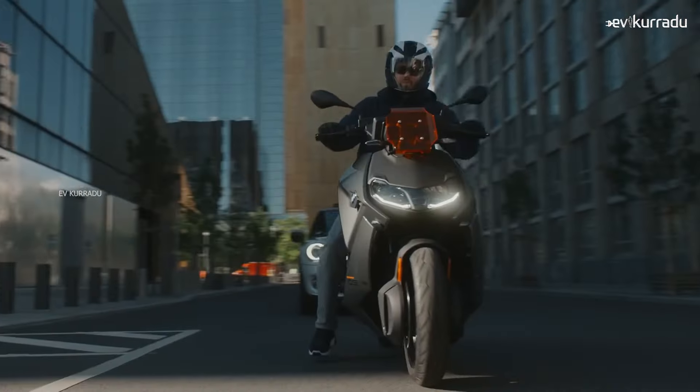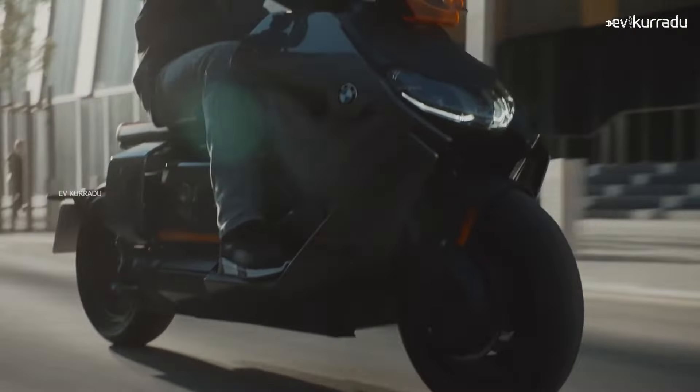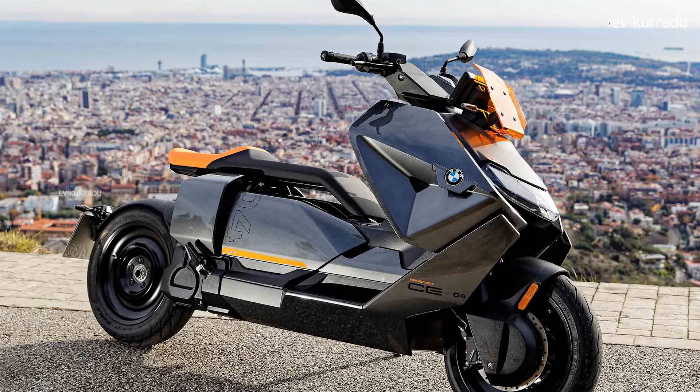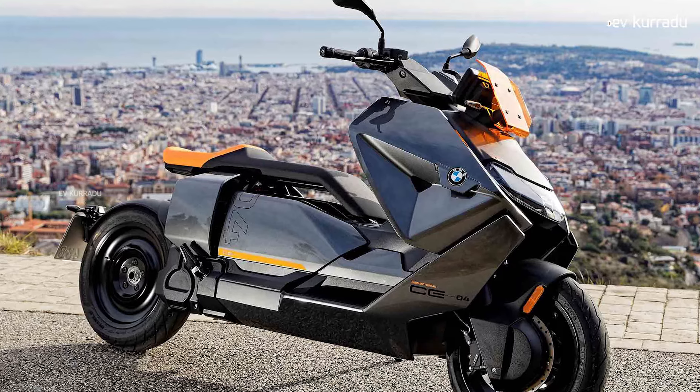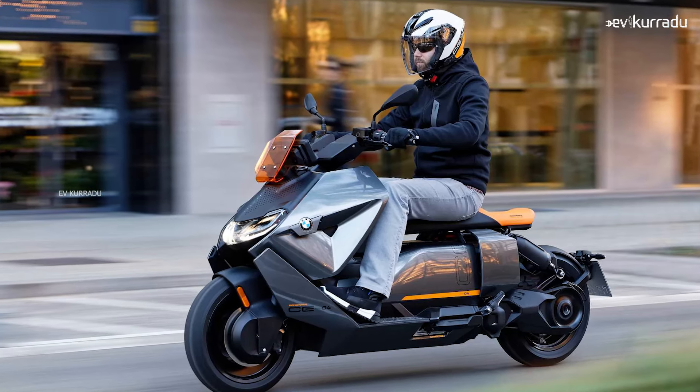BMW has a complete build unit of CE04. It is designed as an imported complete electric scooter. This is a maxi design electric scooter. It is completely aerodynamic, with imported lights and design.